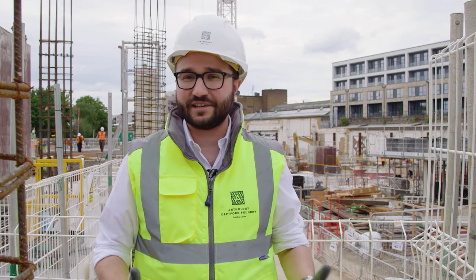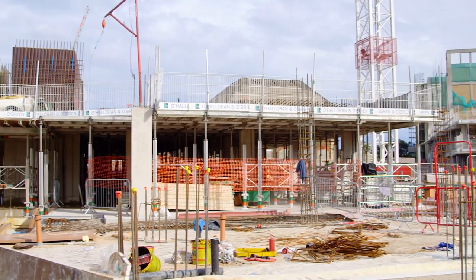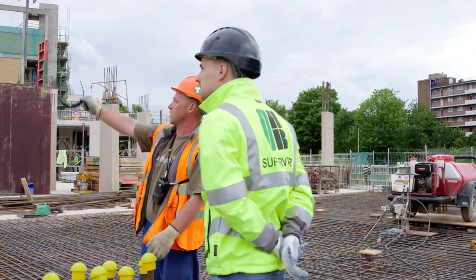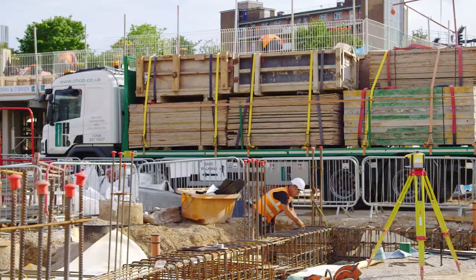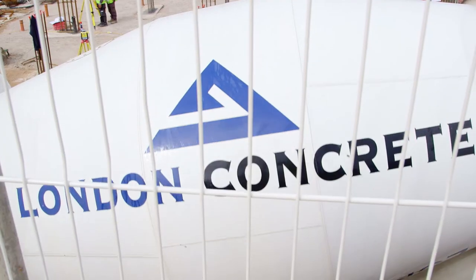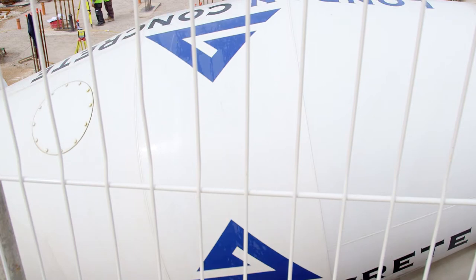The site is now fully set up to accommodate at peak 300 operatives as well as an extensive management team, and we are also receiving on average around 20 tonnes of steel and 80 cubic metres of concrete each day to make sure our structural frame programme is achieved.